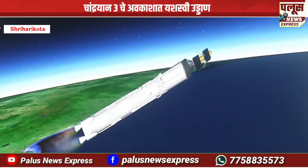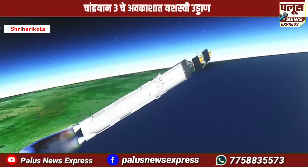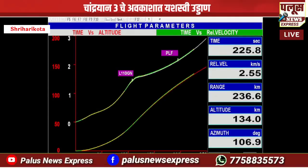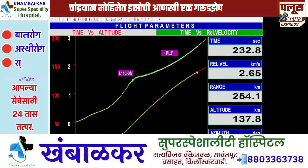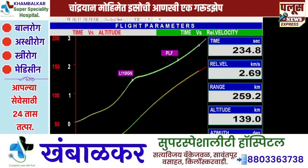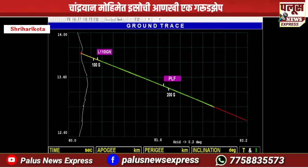We are 222 seconds past the launch time. Current altitude is 135 km. In the 200 seconds of its operation, the L110 stage carries the rocket up to 175.5 km altitude and imparts a relative velocity of 4.18 km per second, i.e. 250 km every minute.